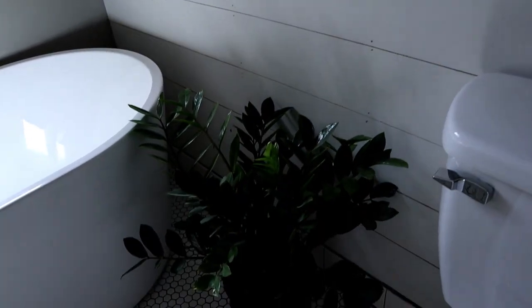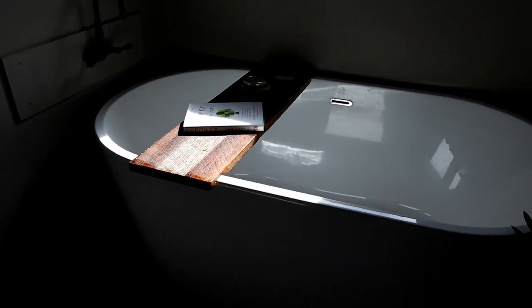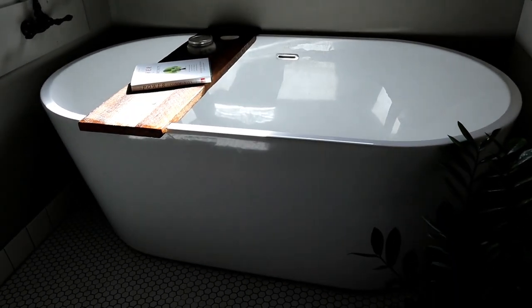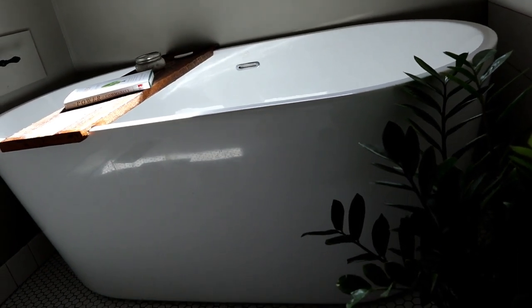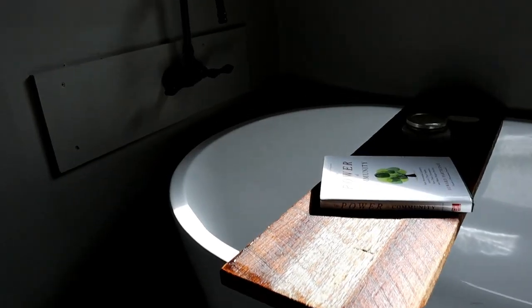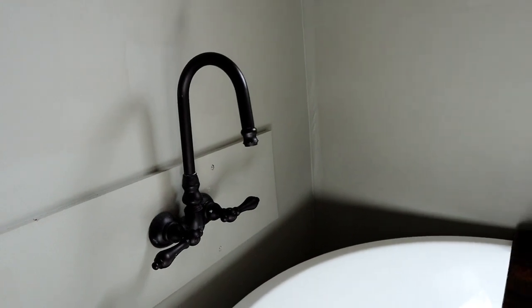We left the shiplap kind of rustic-looking with the nail holes visible, and I like it that way. Our bathtub came from Home Depot — it's just beautiful, I love it so much. I'm going to link all of the products we bought for the bathroom in the description so you can check those out. It's like a Roman tub — it just sits on the floor. It's not as heavy as I thought it was going to be.